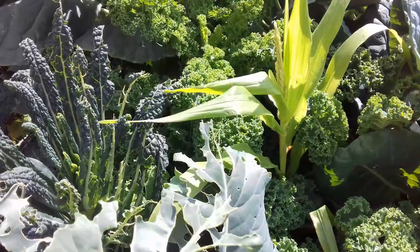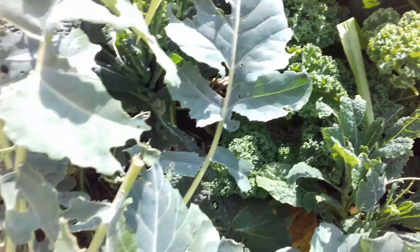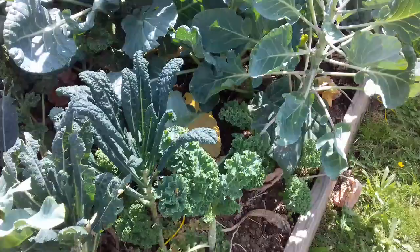Veit's blue curled kale doesn't seem to get it as bad. It does get it, they do eat it, but they don't seem to like it as much. There's a different sort of caterpillar on the purple sprouted broccoli. They seem to like purple sprouted broccoli and Brussels sprouts the best.